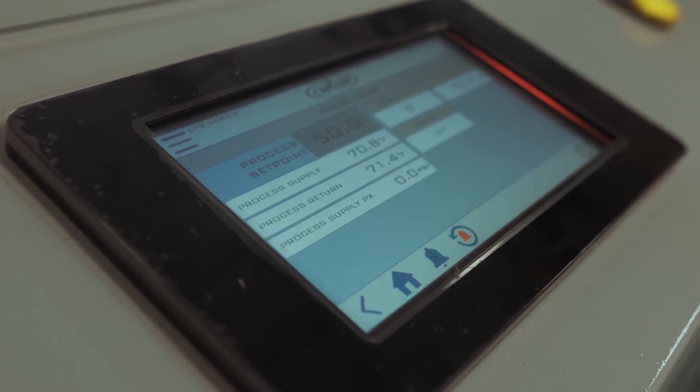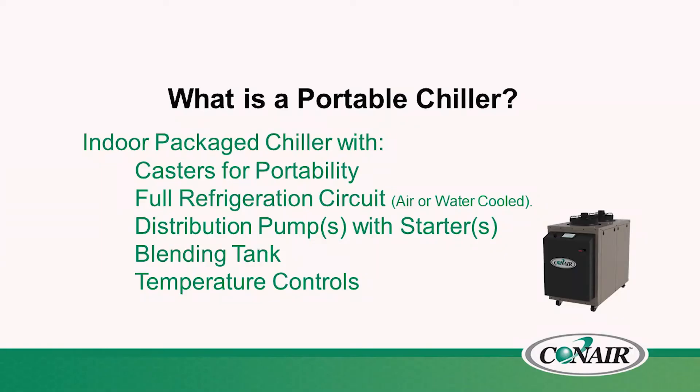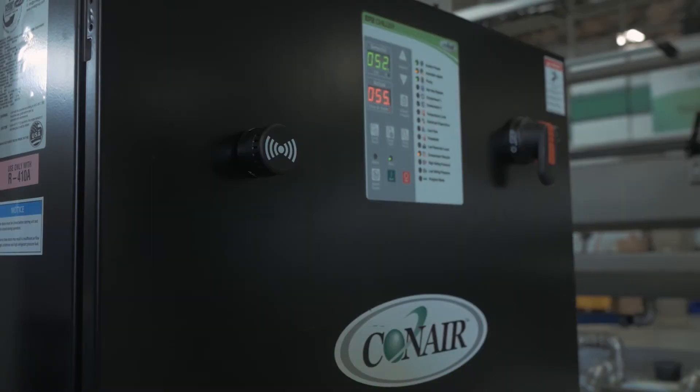We use portable chillers because they're packaged cooling systems — they're on casters and can move around from machine to machine. They operate their own refrigeration circuit, whether air-cooled or water-cooled. Each unit has its own distribution pump and reservoir to transfer water to a heating source, and an electric cooling temperature controller to manage the desired operating temperature to the process.